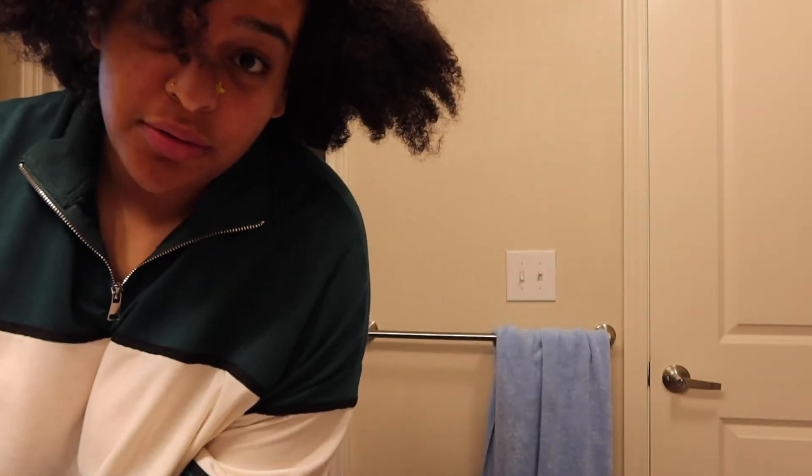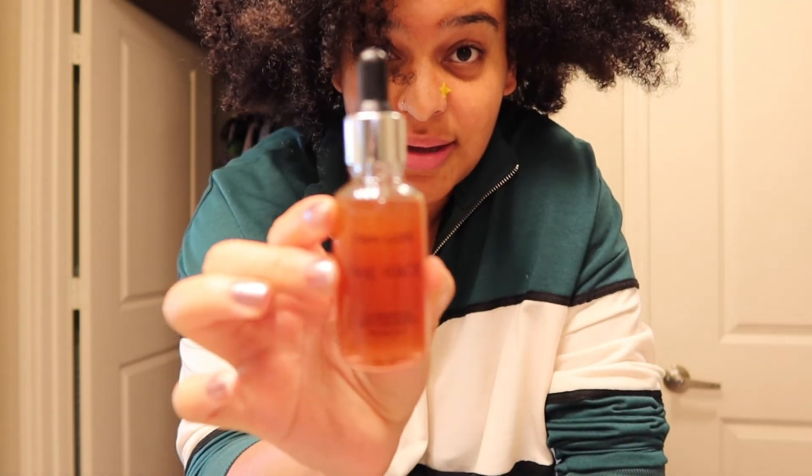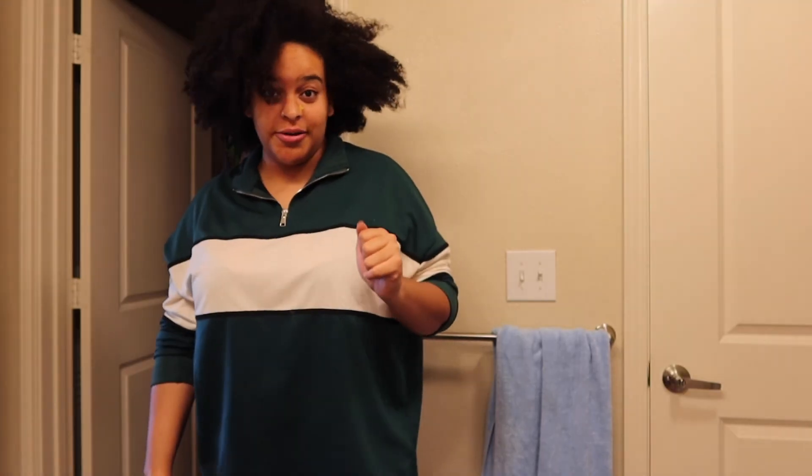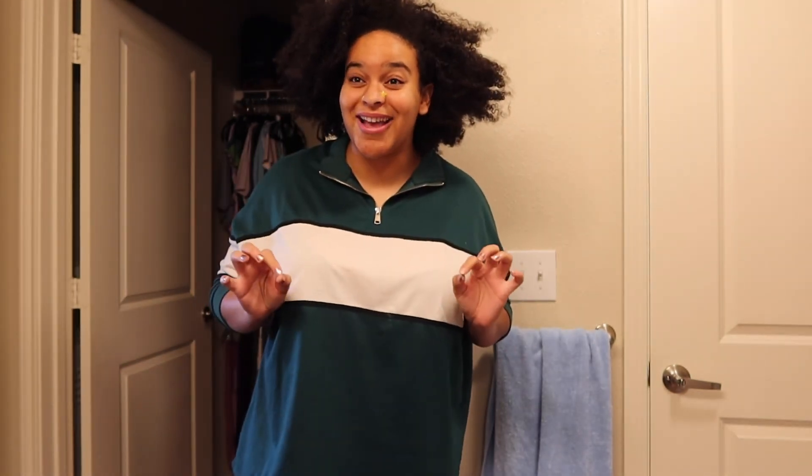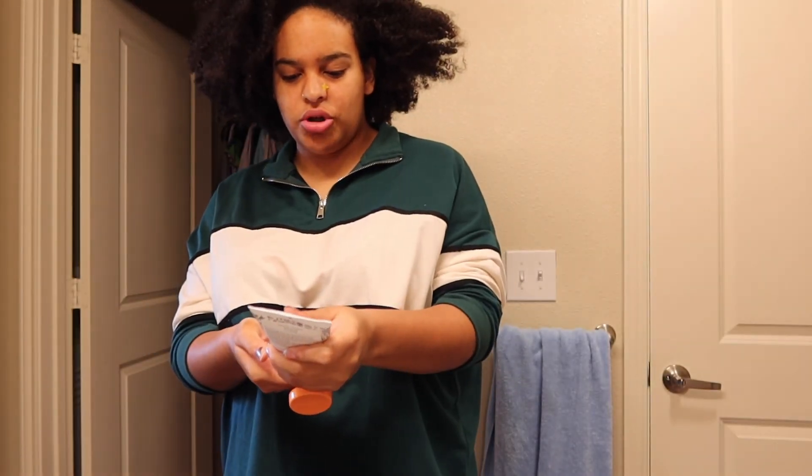Okay, on some real stuff — I was being a hater about buying those Tan Luxe face drops. Look, I put like three drops in my moisturizer yesterday — it says one to four drops — and my face is genuinely tan now. You guys probably can't tell, but my face is tan. So it's lit, we're out here!